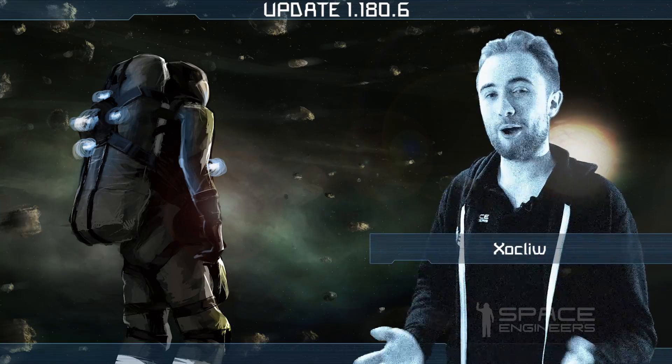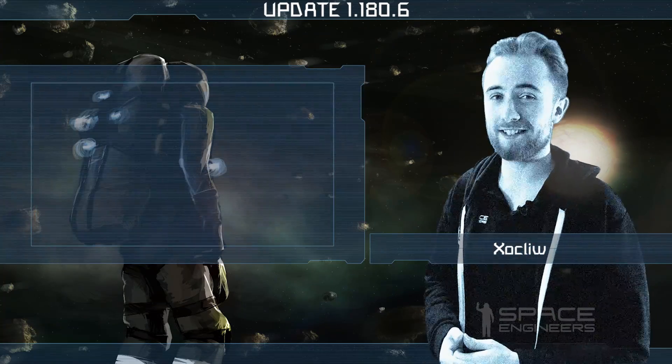Hey everyone, I'm Zock Lee and welcome to another Space Engineers update video.